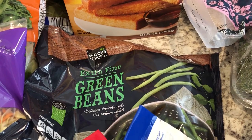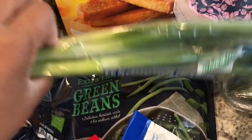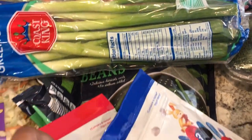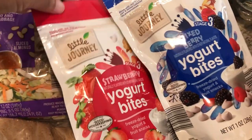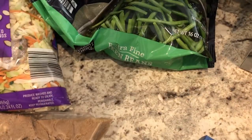I needed some of their extra fine green beans — I really like them — and then green onions, which I just like to have on hand. Harrison really likes these yogurt bites, so I got him a strawberry and a mixed berry.